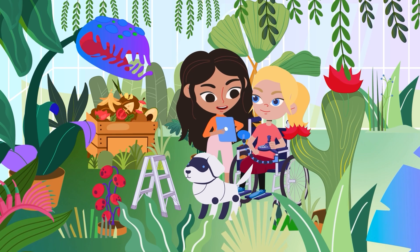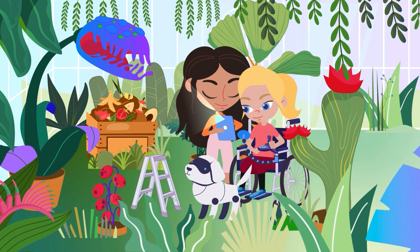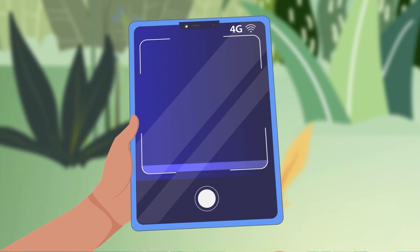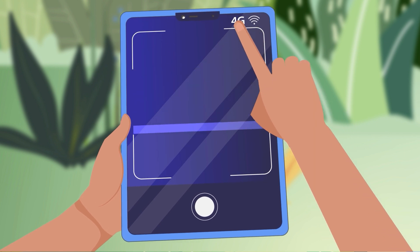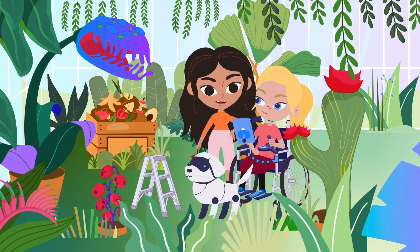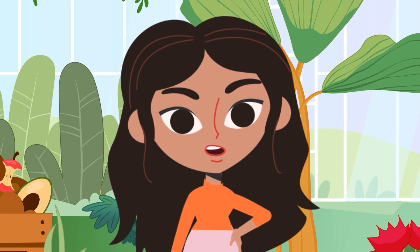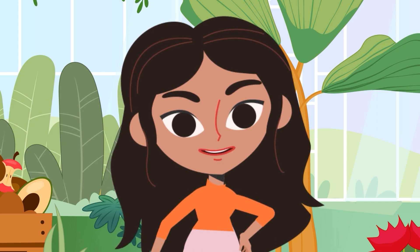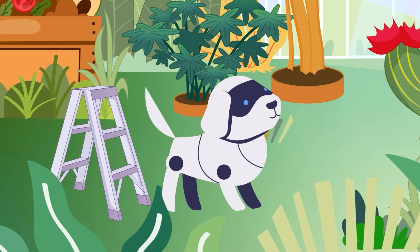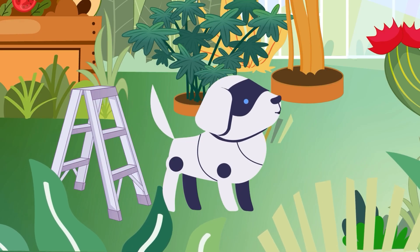Now, try using the app on your tablet again, Ava. Oh look, it's connected to the internet, but it says 4G. What does that mean, Keita? Well, 4G or 5G is another way of connecting devices like phones to the internet when we're not near a router. I'll tell you more about that another day. There's no time to waste — let's get back to our research and find out what this mysterious plant is once and for all.